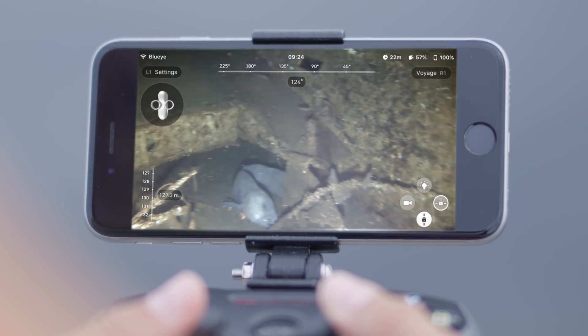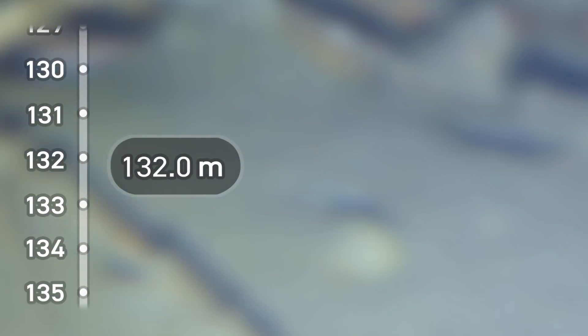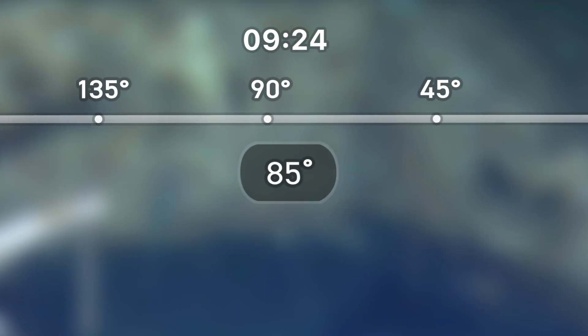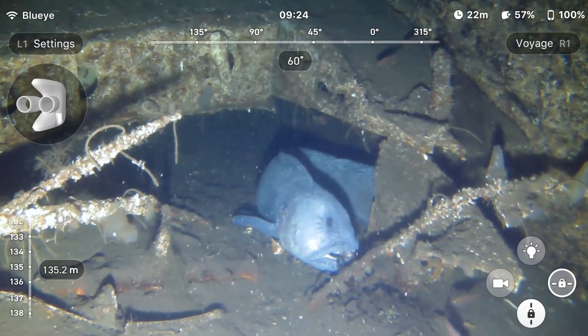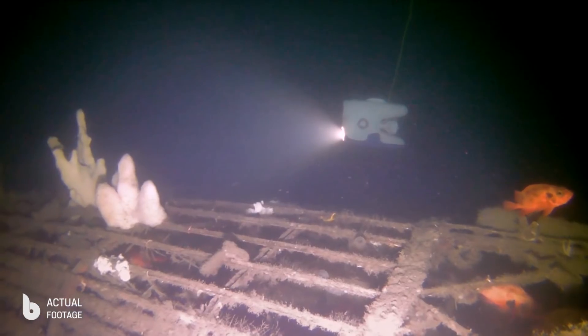This is the result of passion for the ocean, combined with world-leading expertise in software, design, and Norwegian ocean technology. The Blue Eye Pioneer can dive down to the incredible depth of 150 meters, all the while providing you with a steady live video directly to your device.